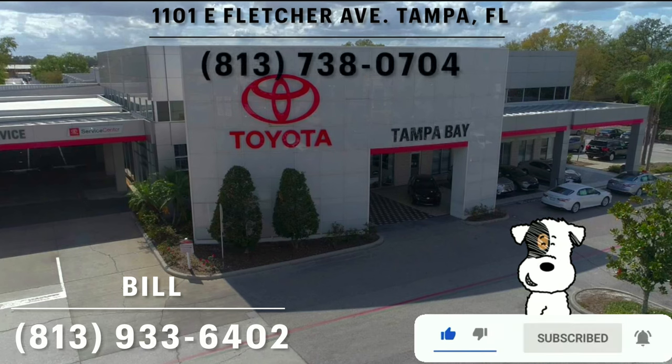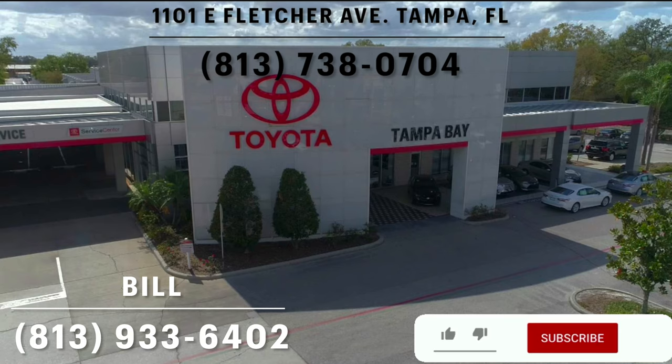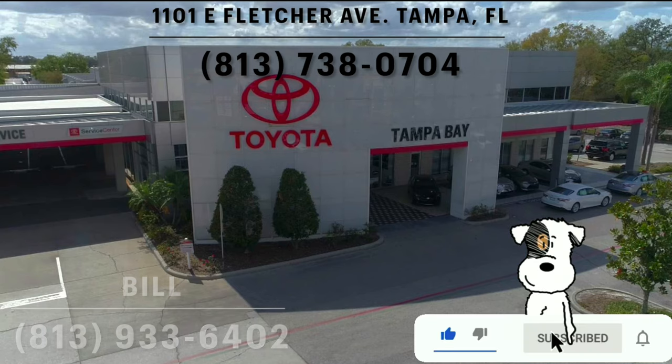I'll leave a link to their inventory below, and if you're looking for a new car, SUV, or truck in the Tampa area, I would definitely recommend checking these guys out and ask for Bill.